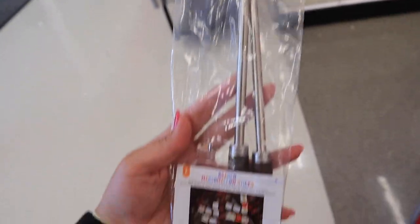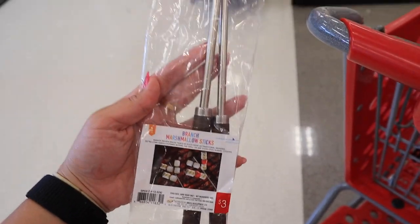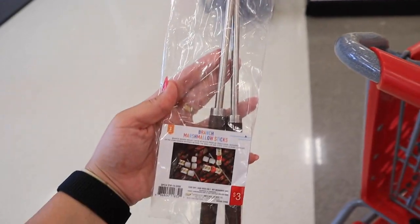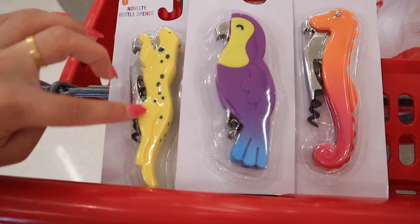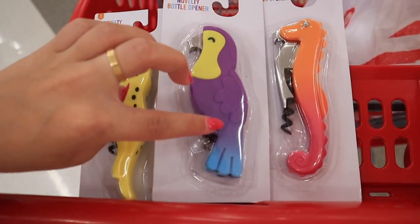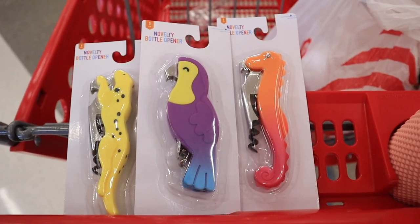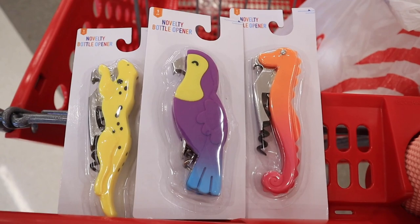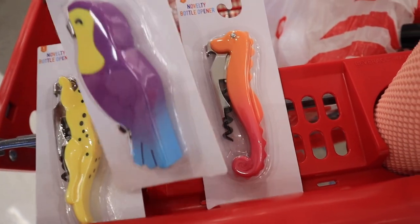So I actually found more new dollar spot stuff I hadn't seen yet — I didn't even think that was possible. These are marshmallow sticks for three bucks — you get two and they get longer. I'm definitely going to pick some up because we have fire pits at our new apartment and these will be perfect for s'mores. Then I found these three bottle openers: one looks like a cheetah, one looks like a toucan, and one looks like a seahorse — so cute, but I definitely don't need another bottle opener. They're only three dollars though and adorable.